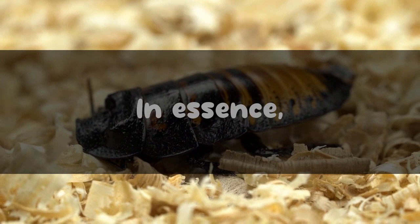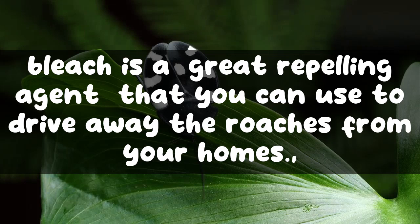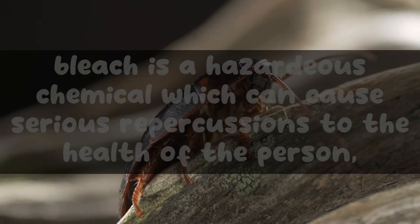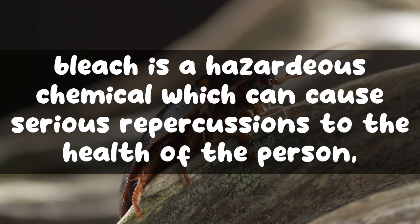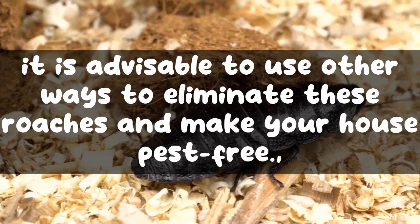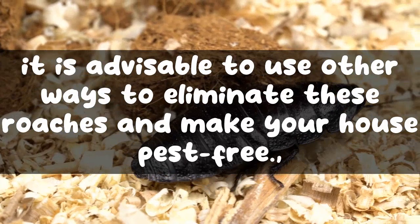In essence, bleach is a great repelling agent that you can use to drive roaches away from your home. It is also effective in killing roaches, but this approach can be a little impractical and time consuming. Bleach is a hazardous chemical that can cause serious health repercussions, so unless you are willing to observe all the precautionary measures mentioned, it is advisable to use other methods to eliminate roaches and make your house pest free.